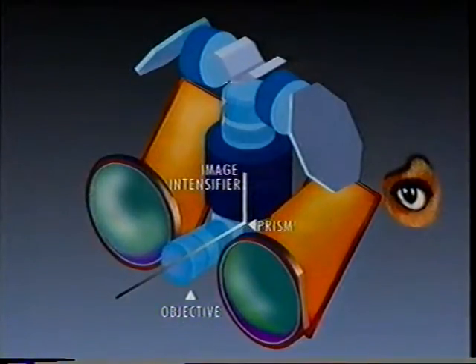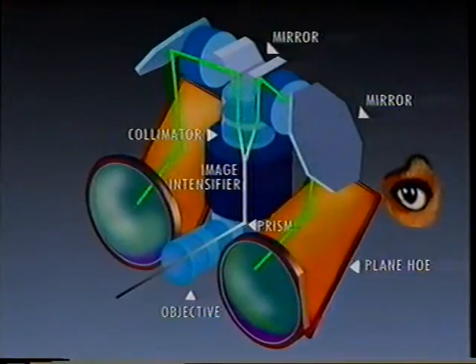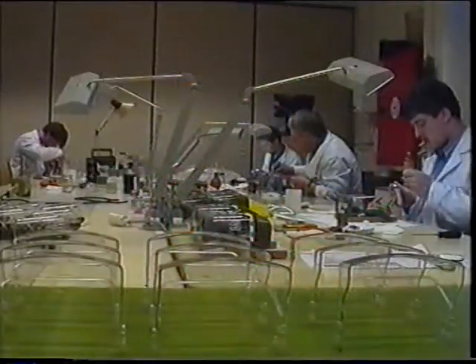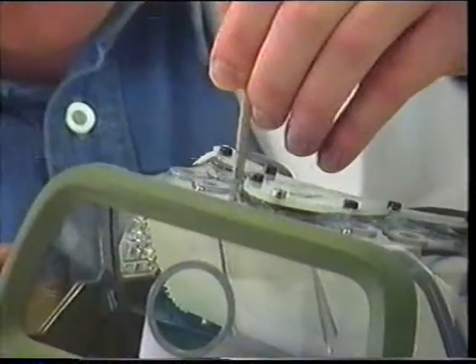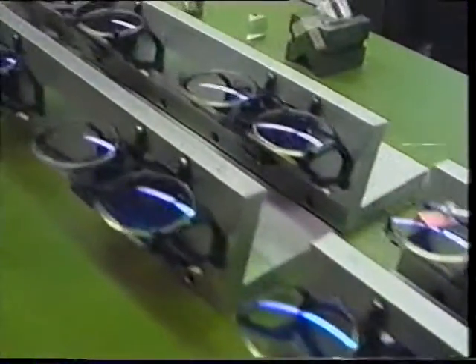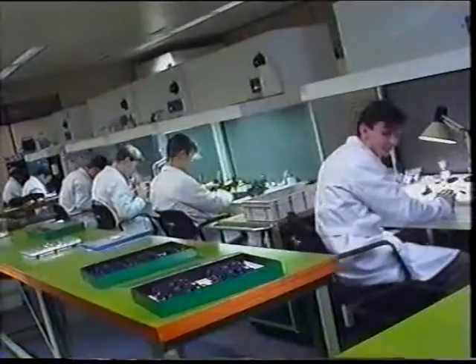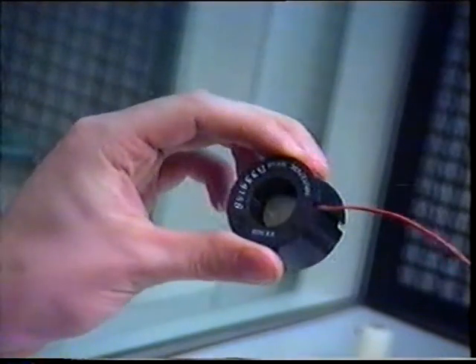Low ambient light is amplified by the image intensifier tube and reflected into the eyes through flat and curved holographic lenses. The polycarbonate visor and housing together form a sealed unit, enclosing and protecting the frame containing the lenses and the image intensifier tube.